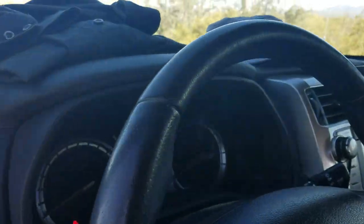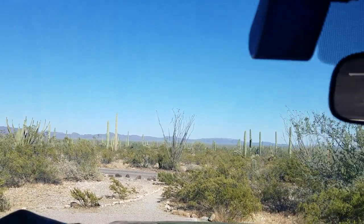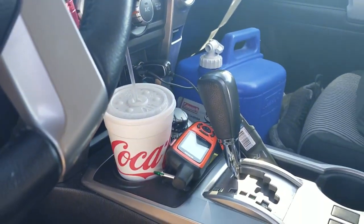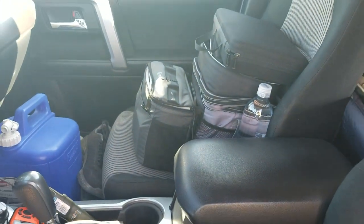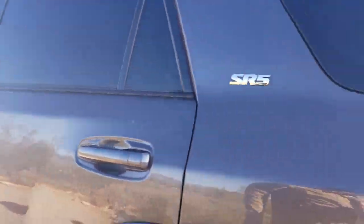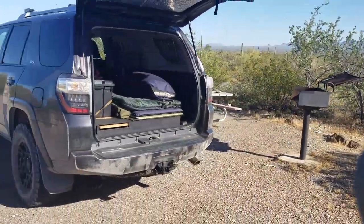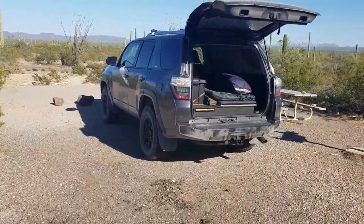And here, just looking in — I keep my dash cam on up here, and just all my camping gear in here. So yeah, that's the basic setup.